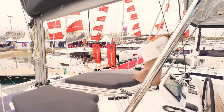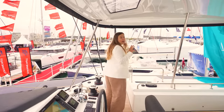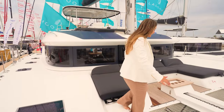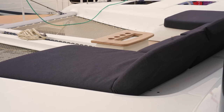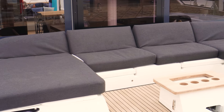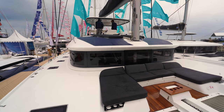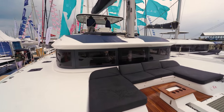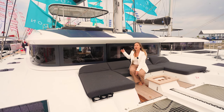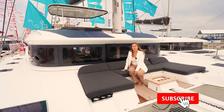Lagoon have really focused on the flow of this vessel, and one of the ways they've done that is with dual access to the flybridge. Moving on to the forward cockpit, this area is very well equipped with multiple cup holders and a table. You can also option this with some protection — on a hot summer's day, this is where I'd be spending time. You might also notice that on this model the mast has been brought further forward. VPLP reconfigured the rig for the Lagoon 51, and later I'll talk to some experts to find out more about this new rig design.